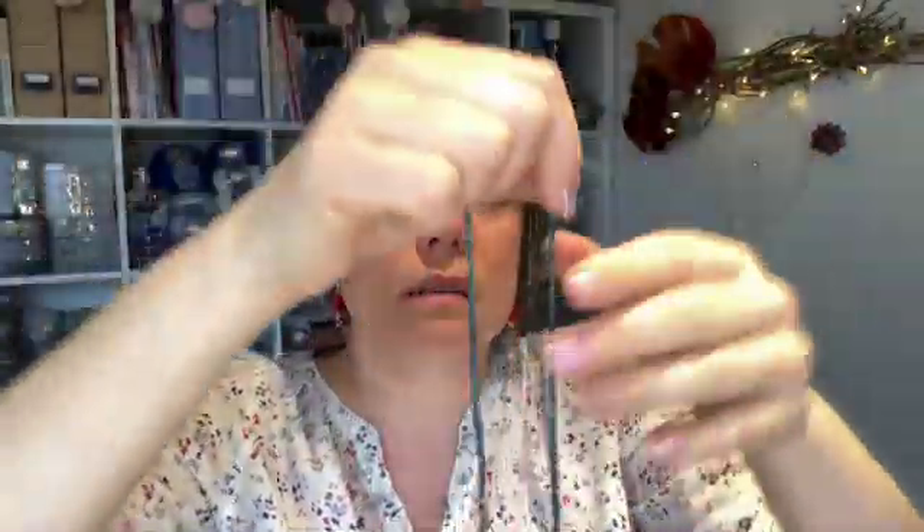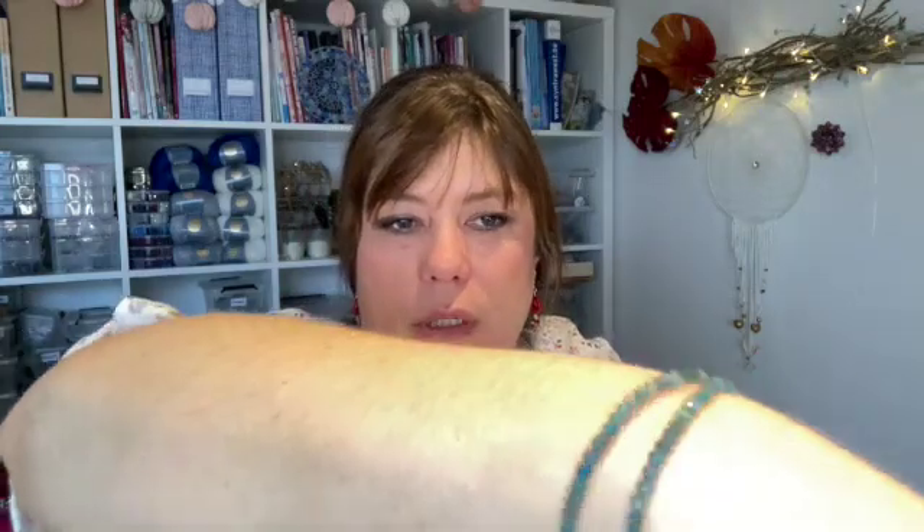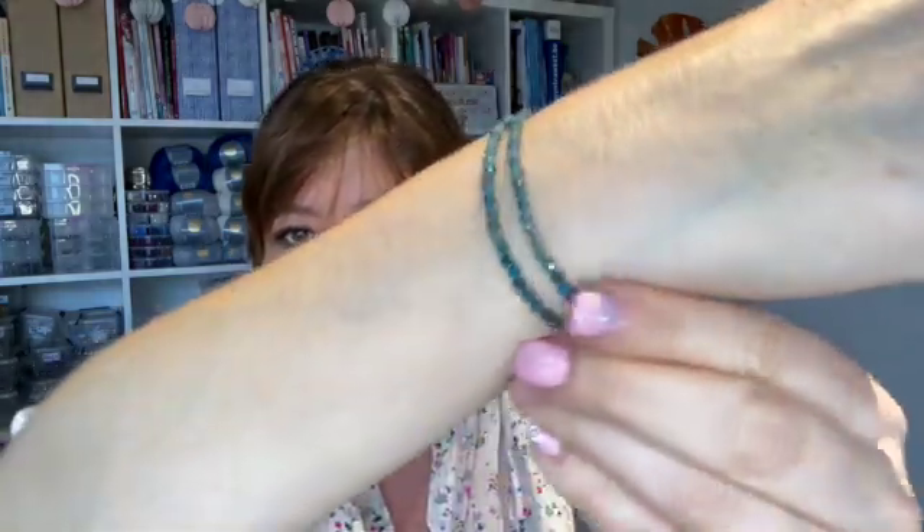Then I have these — the name escapes me. Apatite. Apatite stone? It's written like Apatite. And I love this color so much and I'm thinking of making me a bracelet. They are faceted beads and that's what makes them shine. I love teal.